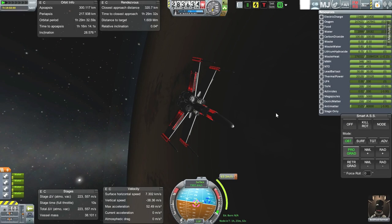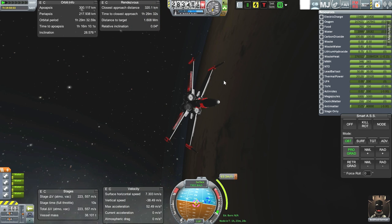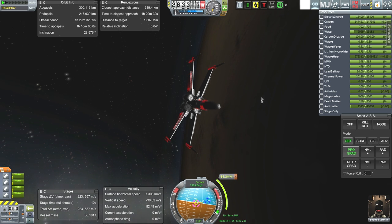Hello everyone and welcome back to Looking Forward, our exploration into futuristic technologies in Kerbal Space Program. Here we are with the antimatter powered X-Wing, and we are going to approach our antimatter production facility, Space Station Liberty, in orbit around Earth.